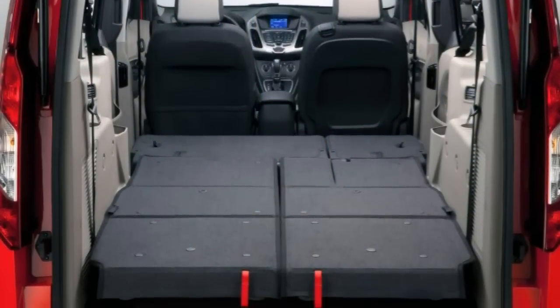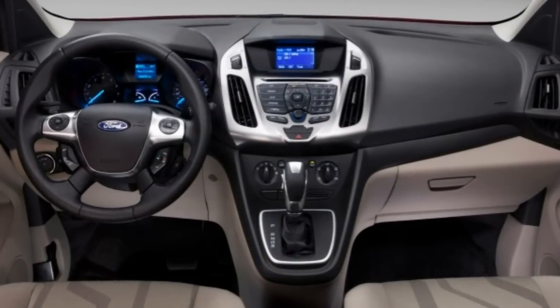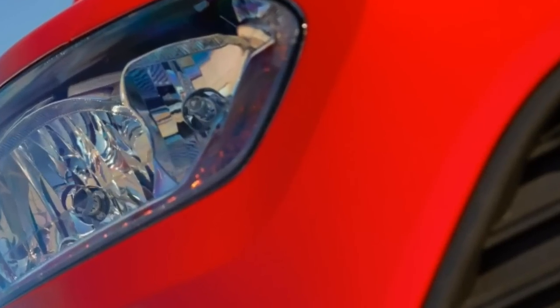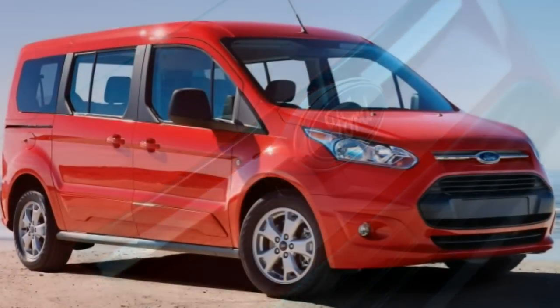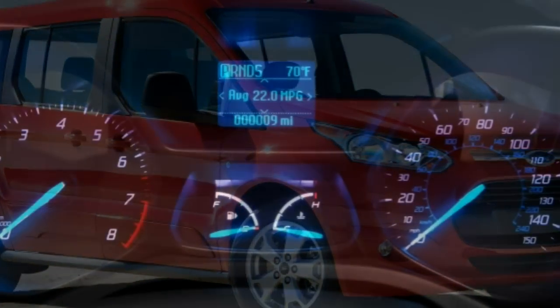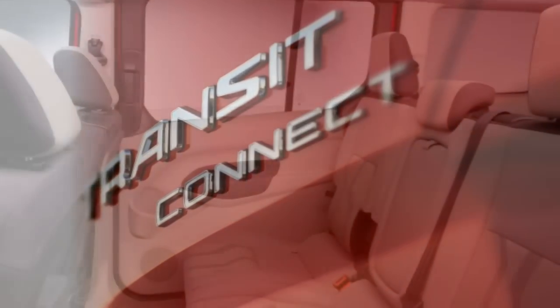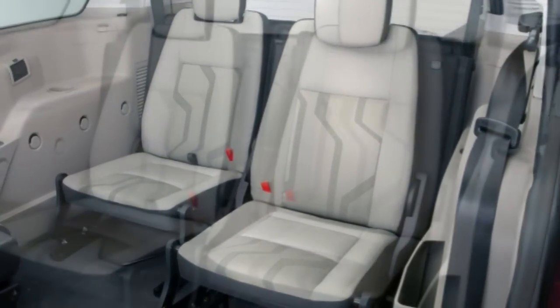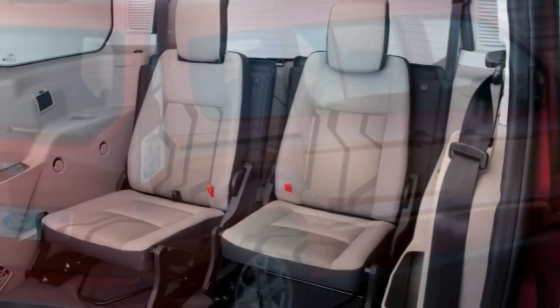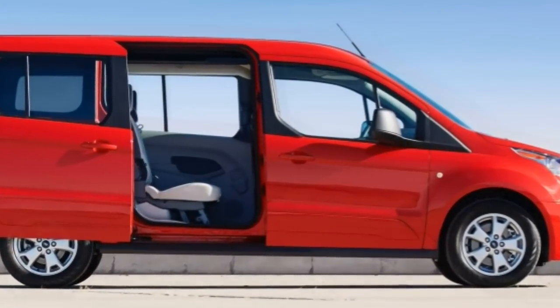Cargo room in the wagon models is reduced, but if the seats are folded, the short-wheelbase wagon offers a maximum of 77.1 cubic feet and the long-wheelbase models offer 104.2 cubic feet. Although the Transit Connect has a much larger windshield and dashboard than its siblings — the Ford Escape and C-MAX — from the driver's seat it could easily be either. The quality of interior materials is below what you find in mainstream Ford products, but on the whole the Transit Connect is pretty nice for its class.